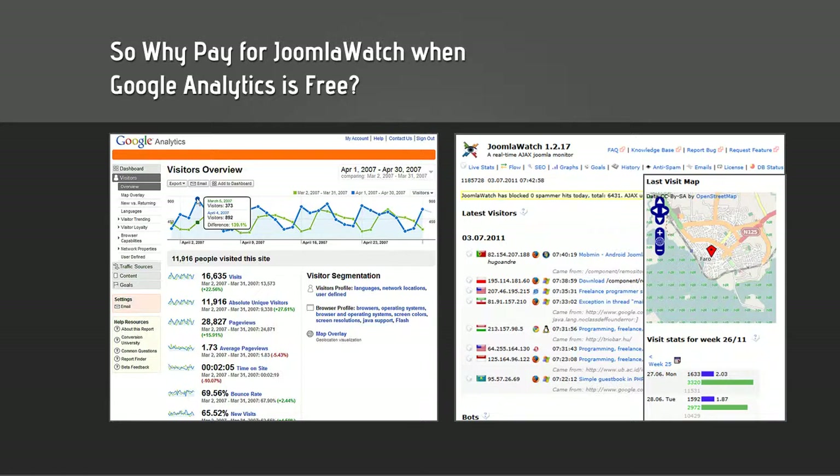So why pay for Joomla Watch when Google Analytics is free? Although Google Analytics is a free tool for tracking visitors and site conversion, Joomla Watch gives you some of the core Google Analytics features plus added security functionalities and enhancements for your website. Joomla Watch allows you to integrate seamlessly with your Joomla website, receive real-time tracking information, and get more detailed information of user interaction with the live stats and flow feature versus waiting 24 hours. In addition, it allows you to display front-end statistics and user information, monitor your database and components, and most of all, it can all be viewed in one simple dashboard within the backend of your Joomla website — and includes a lifetime license.